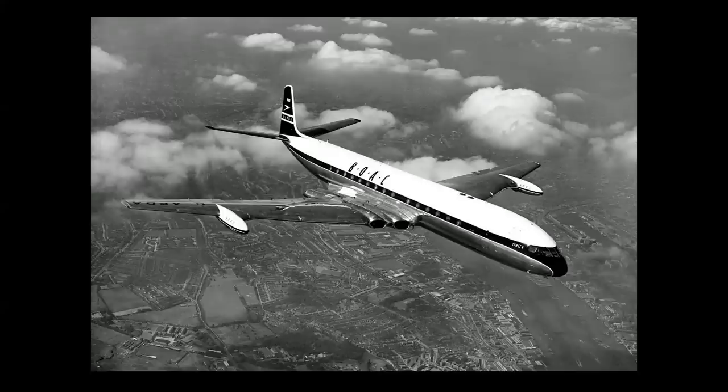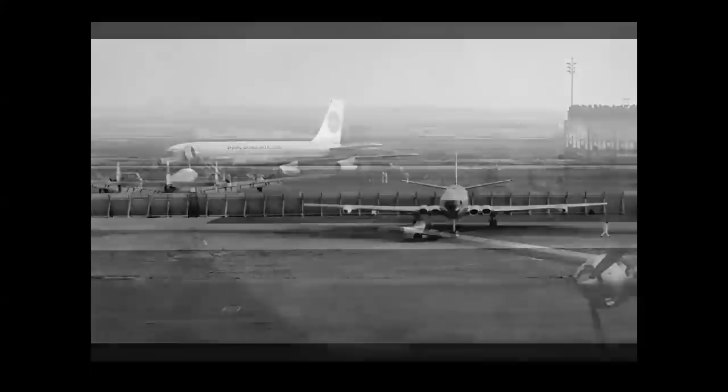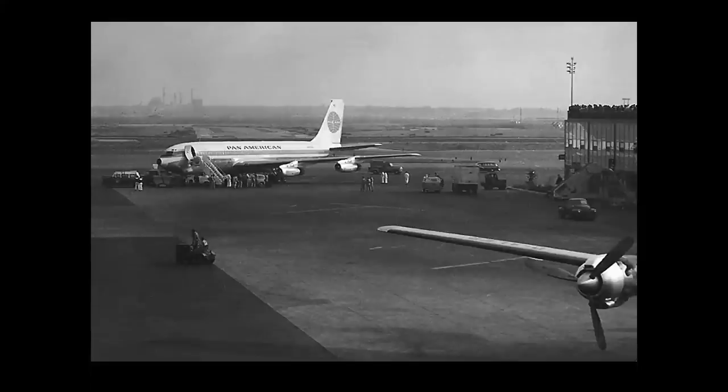The British Comet 4 — an evolution of the original Comet 1 which first flew in 1952 — actually won that race on Saturday, October 4, 1958. Here we see it at Idlewild, a prophetic photo with the Lockheed Constellation on the other side of the blast fence. Not to be outdone, Pan American President Juan Trippe ordered a 707 parked at the gate next to where the Comet landed. You can see a crowd of many hundreds, if not thousands of people that had turned out to see the first jets land at the airport — and my family was amongst that crowd.